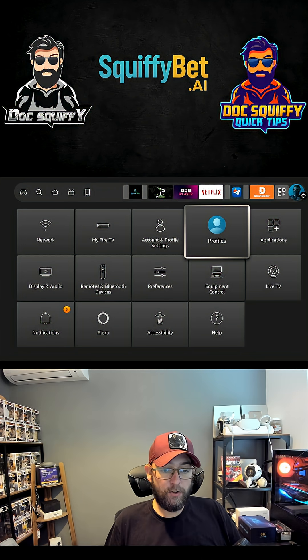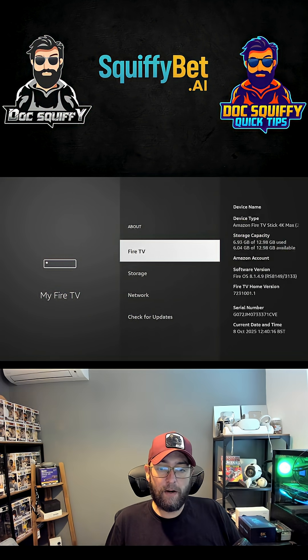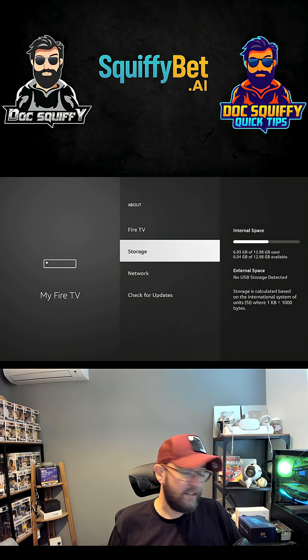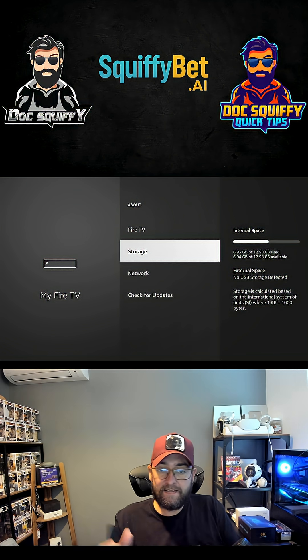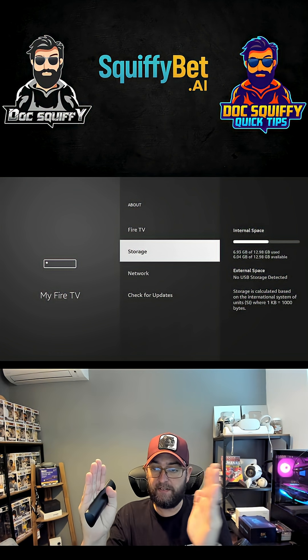So the big issue for buffering in my mind is something very different. If you go to My Fire TV, click on where it says About, and go to Storage — yes, you're thinking what the hell is he on about. Storage is very key. I have 6.04 gigabytes of storage available because I'm on one of the larger Fire Sticks. But if you don't have a lot available, there's nowhere for that file you are watching — that stream — to download to as a temporary file for you to watch.